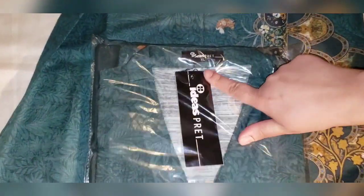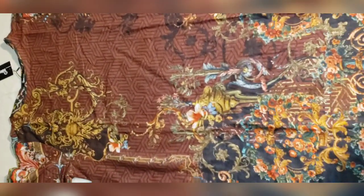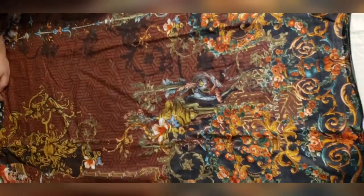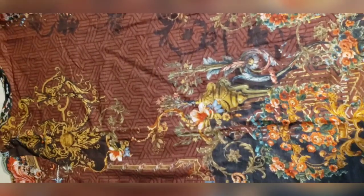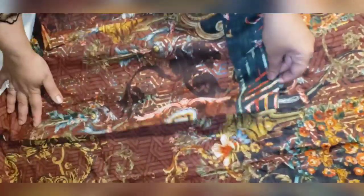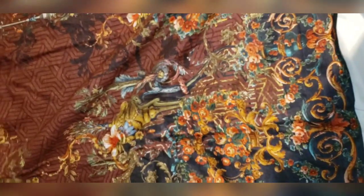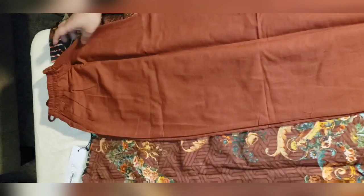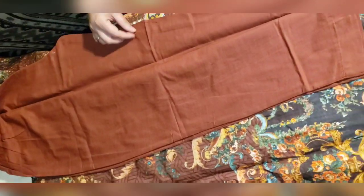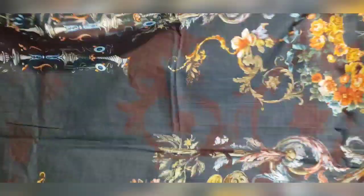I also have this suit in size extra large khaddar, same print, same design. This is Gullamas khaddar collection, size is large. Get a whole look — this brown color, sleeves are full sleeve. The border looks like this and the neckline is like a round boat shape. I'll show you the back side — back looks like this. It's a large size outfit and this is a straight trouser with that in brown color, with khaddar shawl by Gullamas.